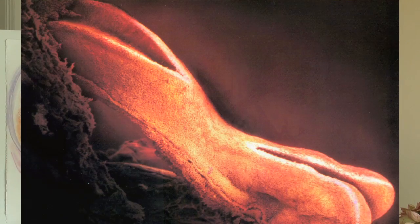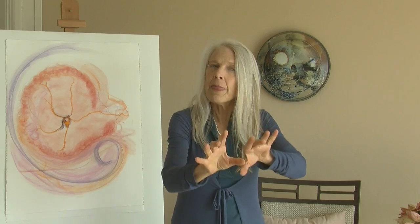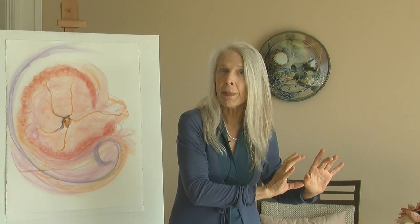What's interesting is the tube closes first in the middle. The cranial and the rump end of the embryo are open. This next process is called neuralation, where the cranial end begins to close, and then the caudal or rump end.